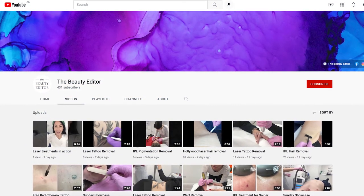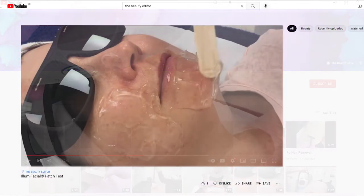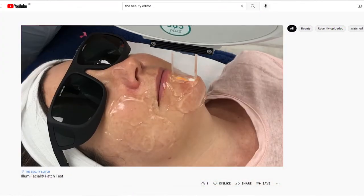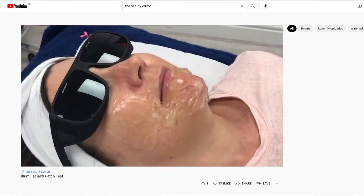If any clients are interested in having a look at the Illumifacial treatment in action, go over to my YouTube channel, The Beauty Editor, and you can see exactly what to expect. As you'll see, my clients are very relaxed, happy, and comfortable. It will definitely be worth checking out the treatment in action first if you're considering the Illumifacial.